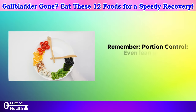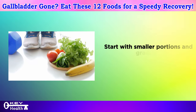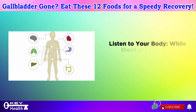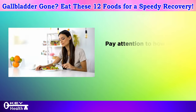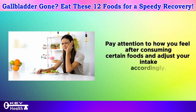Remember portion control — even lean protein sources should be enjoyed in moderation. Start with smaller portions and gradually increase if you tolerate them well. Listen to your body: while these are generally good protein sources, everyone's digestive system reacts differently. Pay attention to how you feel after consuming certain foods and adjust your intake accordingly.